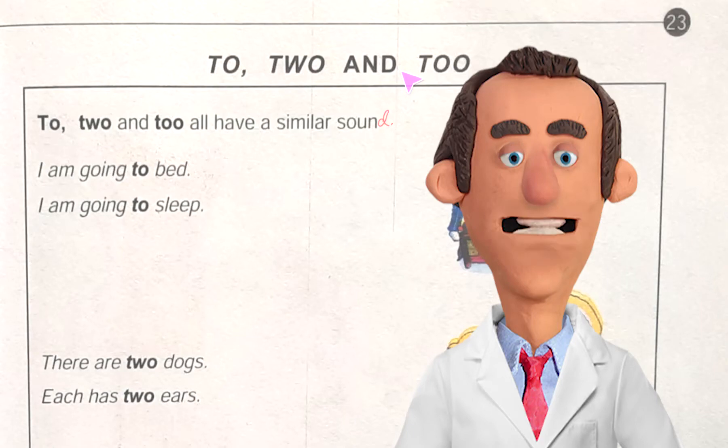Hello friends, again I am with you. Today I am going to discuss Junior English Book 1, page number 23, and today's topic is 'to', 'two', and 'too'. Here we have got three words and they all have a similar sound but their meanings are actually different. So let's see.